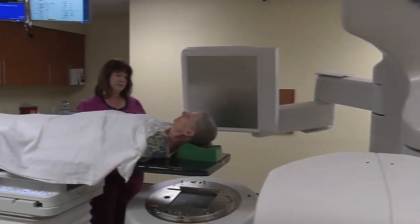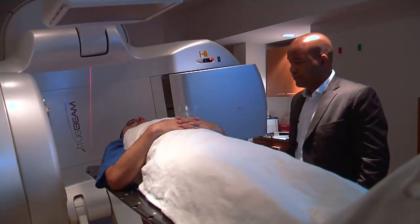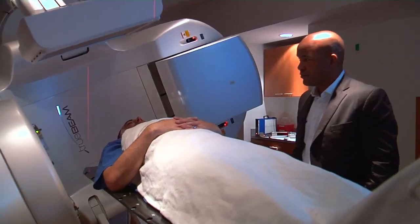Patient benefits are two-fold: less chance for collateral damage and less time on the table. Instead of undergoing radiation for 20 minutes, patients may be here for only five.